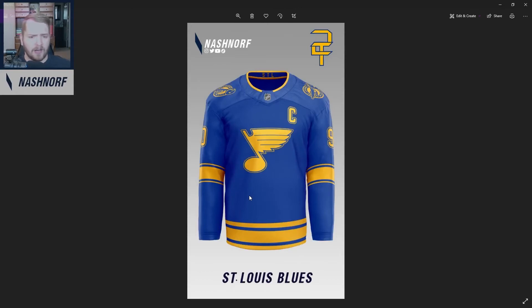St. Louis Blues — nothing special here, it just follows the set and looks pretty solid. I'd say it's very standard, middle of the pack. I really like the Note logo when it's yellow gold — I think they should do that more, maybe in a third jersey. I think it looks really nice.